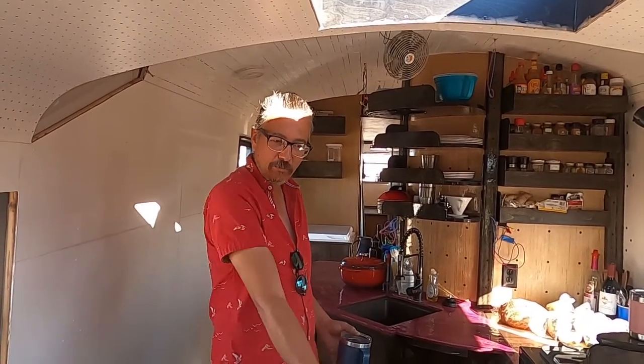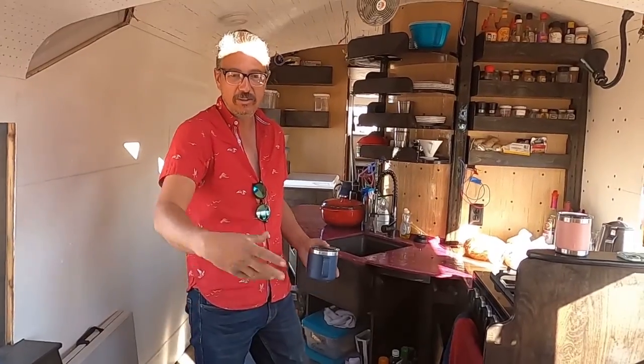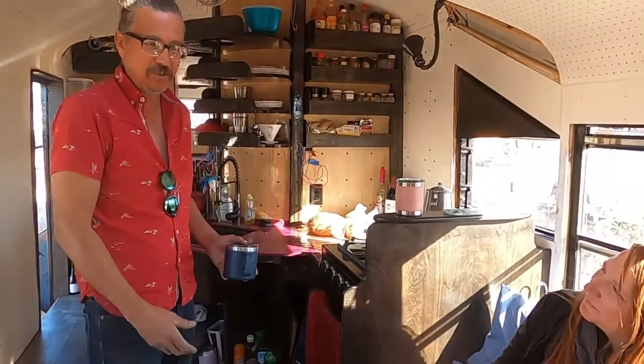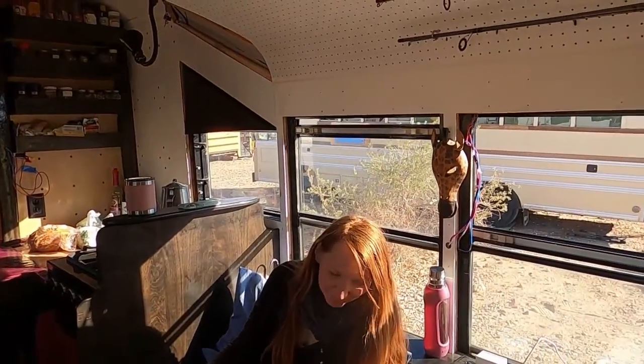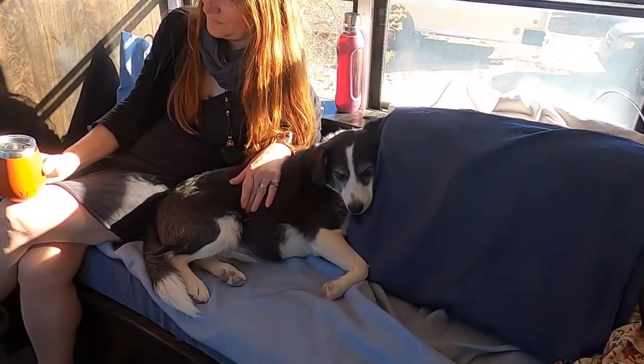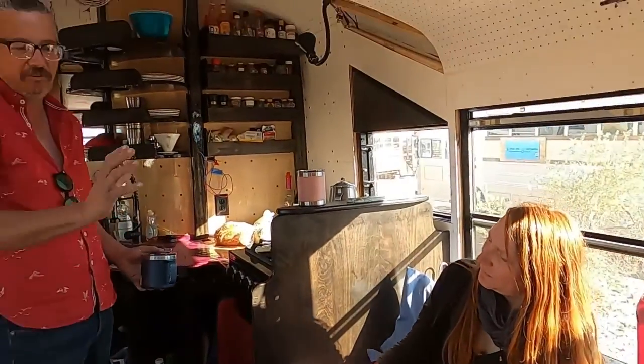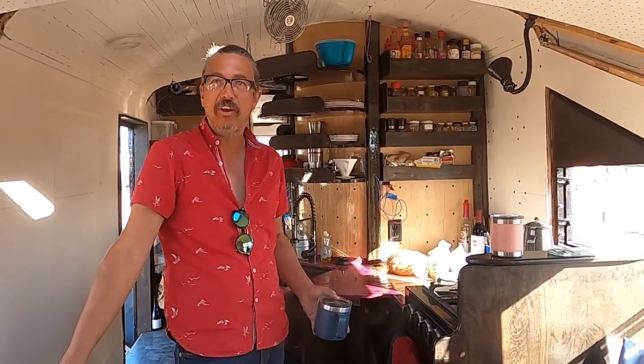This is our dinette area — we haven't built a table yet, we use a drop-out table whenever we need one. Just a little kitchen basement sort of deal. All of our battery banks are in the benches. We can go completely off-grid in our bus — we have right now 19,000 amp hours of AGM six-volt wired into a 12-volt system.